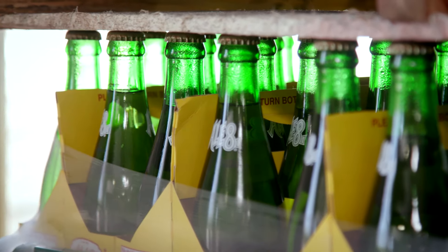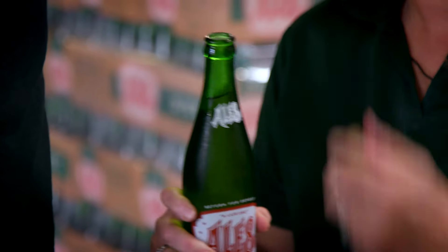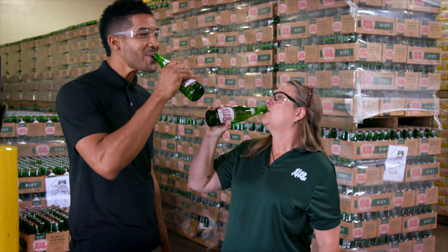A one-of-a-kind soda — made, bottled, sold, and enjoyed right here in the Bluegrass State.